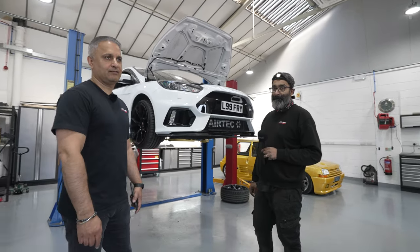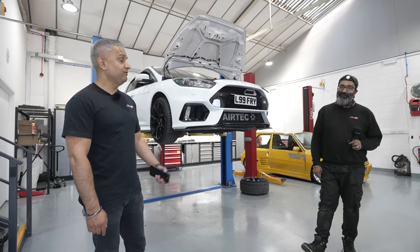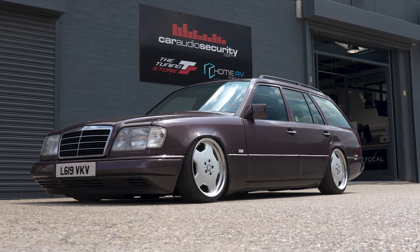He doesn't look as stressed today as he has done in previous episodes. This week's been okay. You've done some banging jobs — it's been busy, stressful, but yeah. W124 on air.